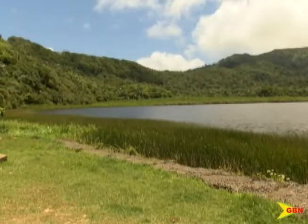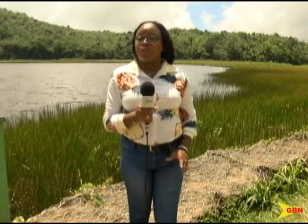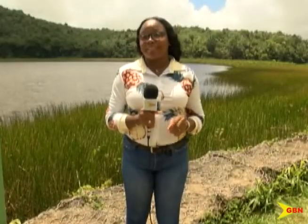The Grand Etang Lake behind me is appearing smaller and smaller as water-loving plants take up more and more of this aquatic crater. A new recruitment drive has started to find personnel to operate new machinery to help clear the lake, which would make this 36-acre tourist attraction site more visible.